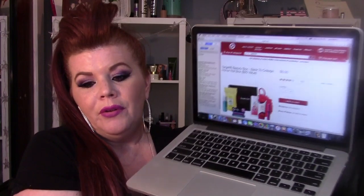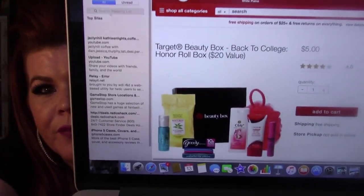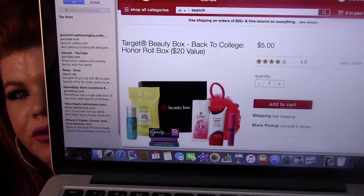I'm trying to record this for you guys as fast as I can. As soon as I put this up, go to Target.com right now. Type in 'Target beauty box' — but if nothing comes up, type in 'Target honor roll box.' Okay, I want you guys to see this, can you see that?